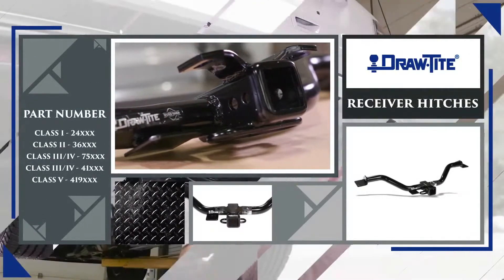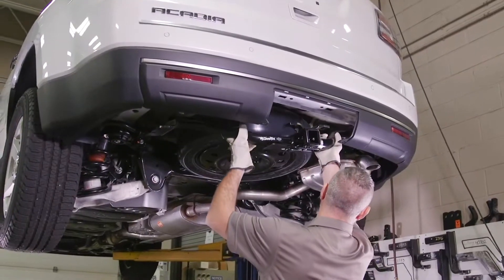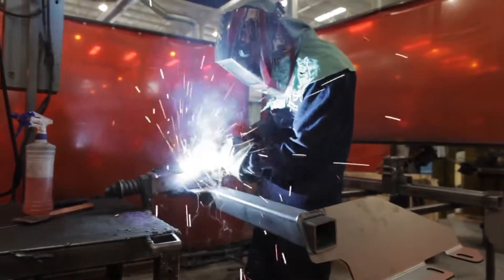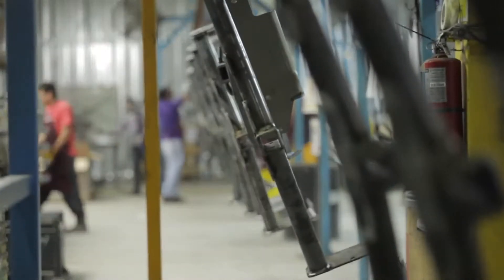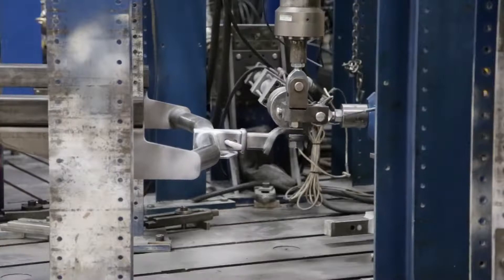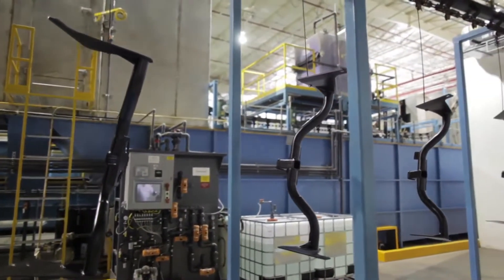DrawTite receiver hitches are always custom built to ensure perfect fit and top towing performance. Using solid all-welded construction, they're manufactured for maximum strength and safety. They meet and exceed V5 and SAE J684 standards, and are backed by a nationwide limited lifetime warranty.